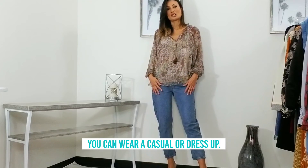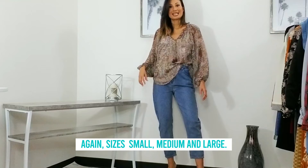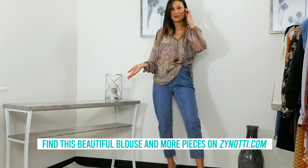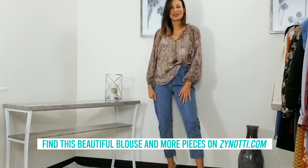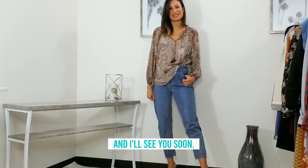Tuck this in or out. You can wear it casual or dressed up. This is such a really pretty blouse. Again, size is small, medium and large. Find this beautiful blouse and more pieces on zanodi.com and make sure you follow us on Facebook, Instagram and YouTube. And I'll see you soon!